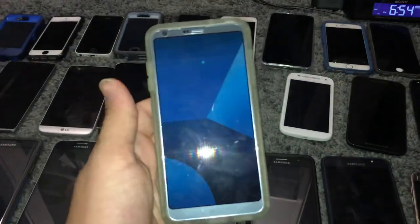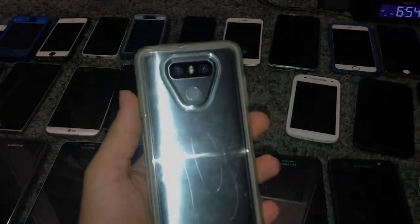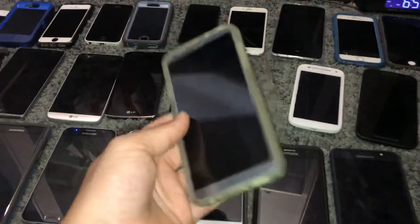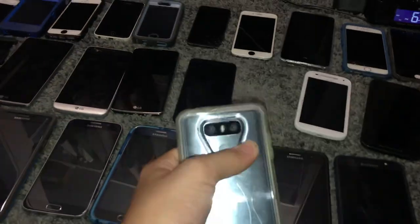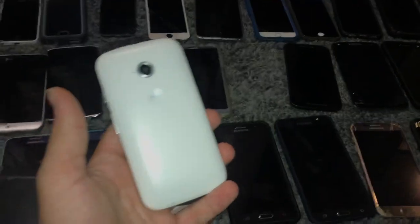This is my LG G6 — got it in a trade with TechThatYT. Works perfect, 32 gigabyte on Android 8. I really love this phone. The case is scratching off the back, and the power button doesn't work unless you press down on the back cover — it's just a problem with the motherboard sitting up too much, that's what he told me.